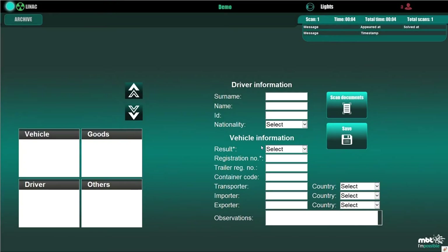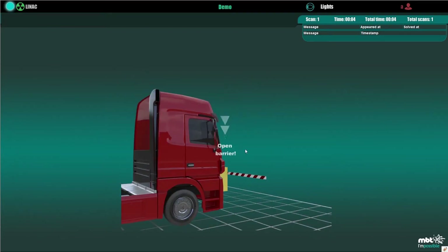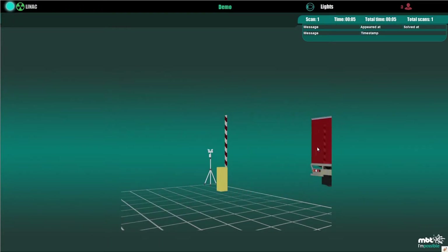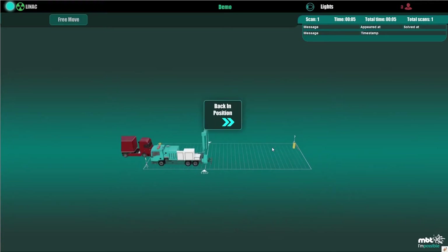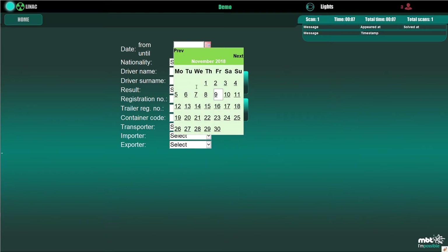The operator fills in the required information for storage into the scans database, including but not limited to scan result, registration number, importer, exporter, and observations. Scan data can be accessed from the database at any time by the operator or other authorized users.